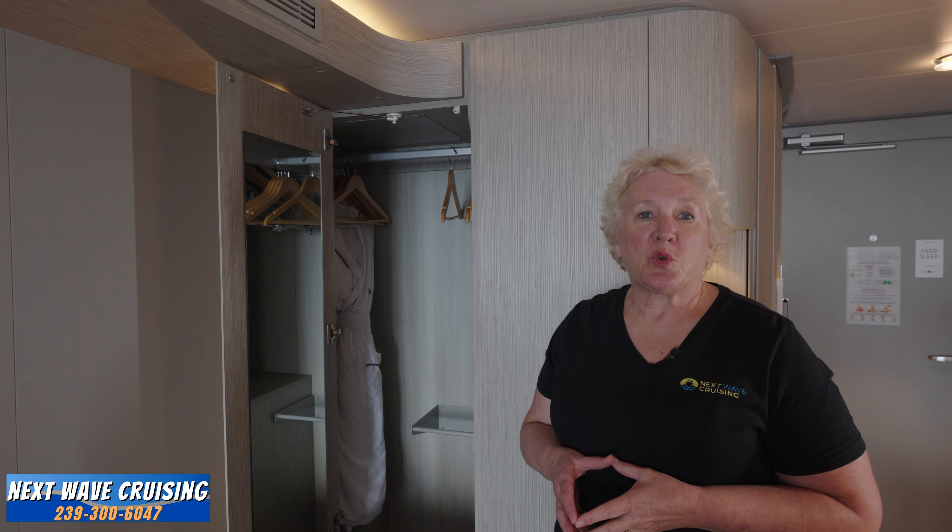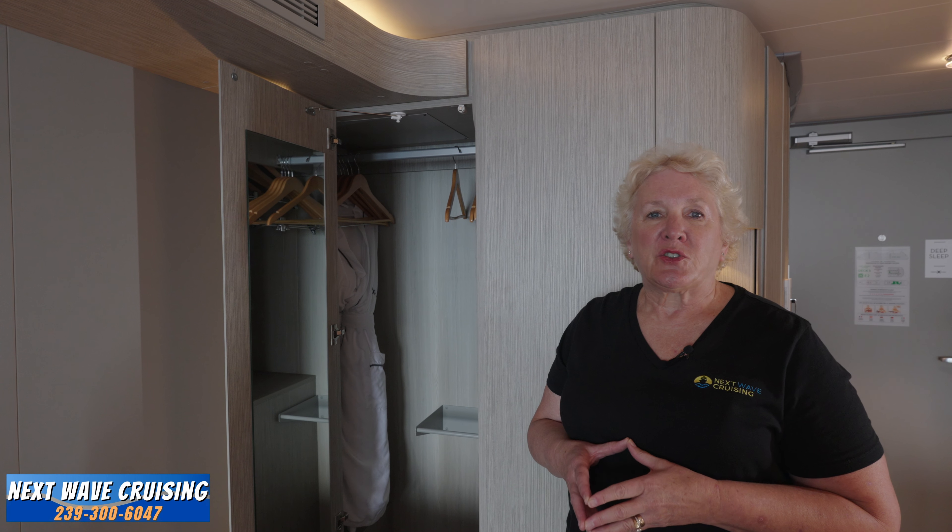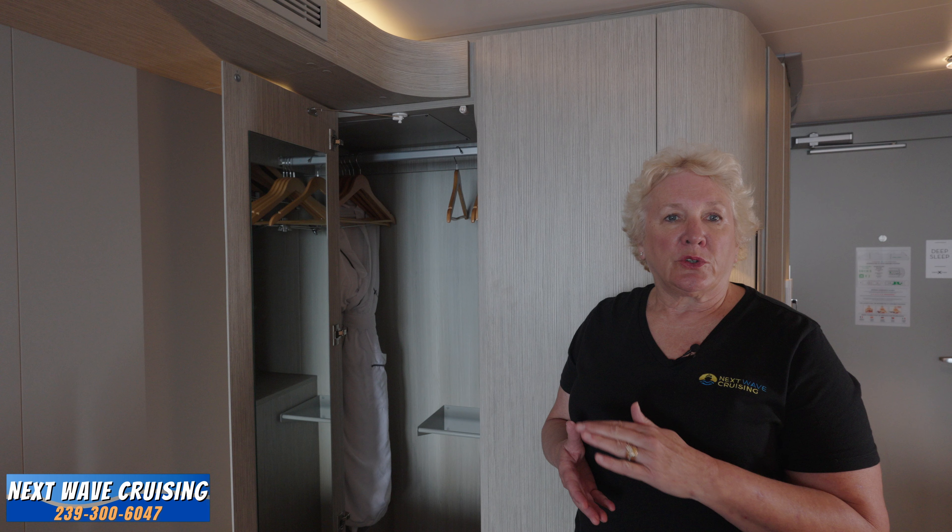Next up, two more doors integrated into the wall design open to reveal your long and short hanging space, bathrobes for your use, and a dresser area built into the closet. There are three drawers that pull out for additional storage and a shelf with a small safe. The safe is big enough for keys, passports, and personal items, but don't expect to fit your laptop — it's not that large. There's also a small counter space on top of the drawer section, giving you areas to hang everything you need for your trip on Celebrity Ascent.